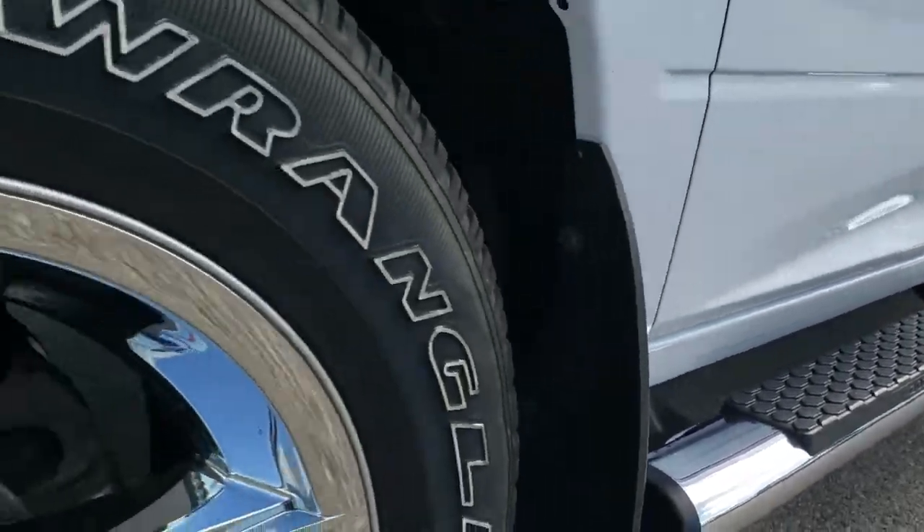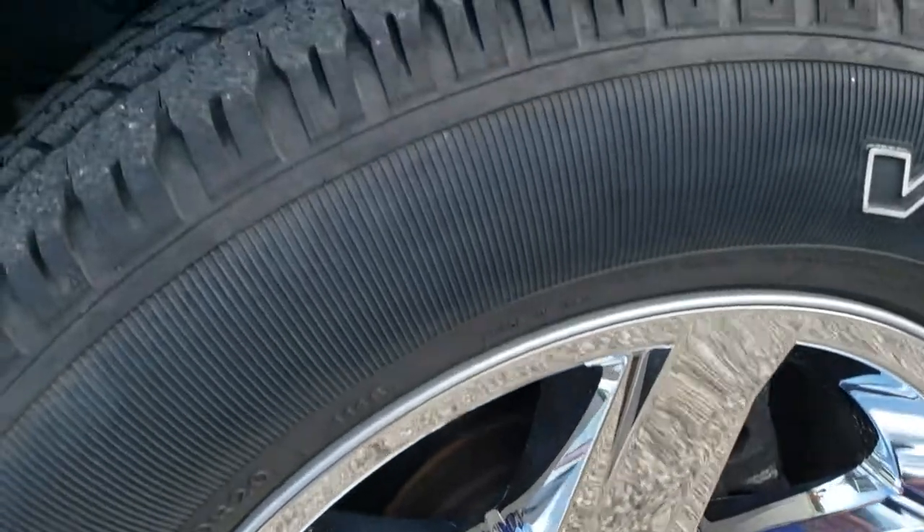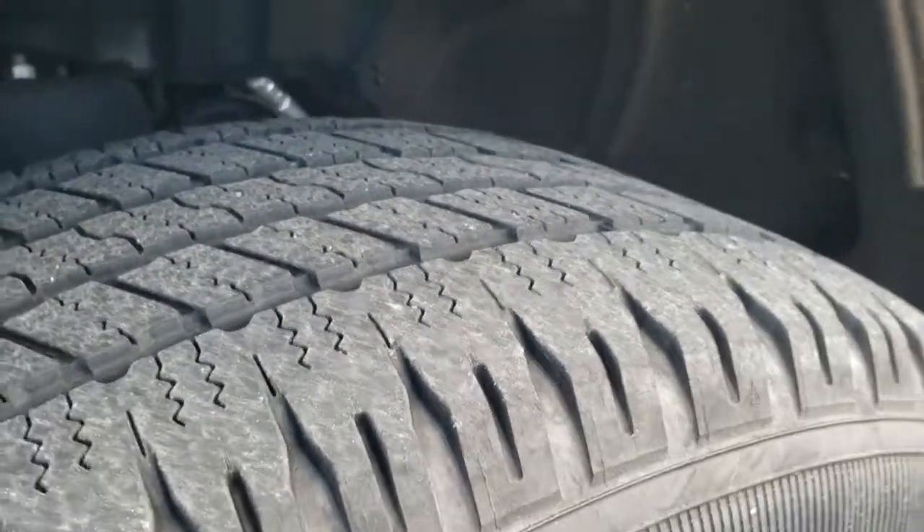Factory chrome step bars, comes with the 20-inch factory alloy rims with the chrome covers, and it has Goodyear Wrangler 275/60 R20 tires with right around half the tread left.